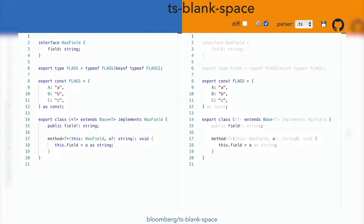TS Blank Space is a JavaScript library from Bloomberg that transforms your TypeScript into runnable JavaScript. Using the official TypeScript parser to identify the locations of type annotations, it then replaces those parts of the input with spaces. Not only is this fast, but it also avoids the need for source maps during development.